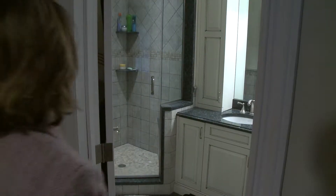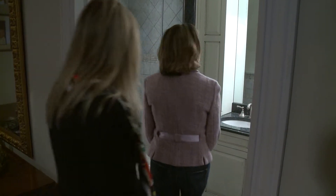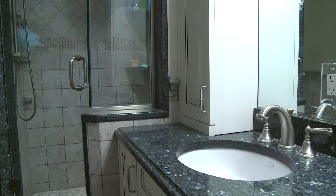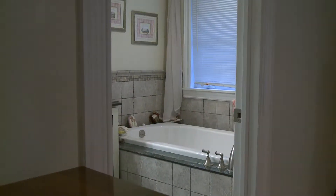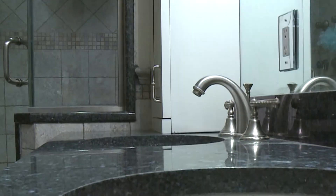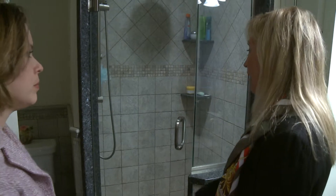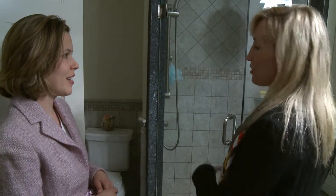Realtors say kitchens and bathrooms sell homes. They completely redid this one. Falkenberg says go neutral — you never know what someone else is going to like. And add some luxurious touches like a double sink. Ideally in a master, people seem to like to have a tub and a shower.